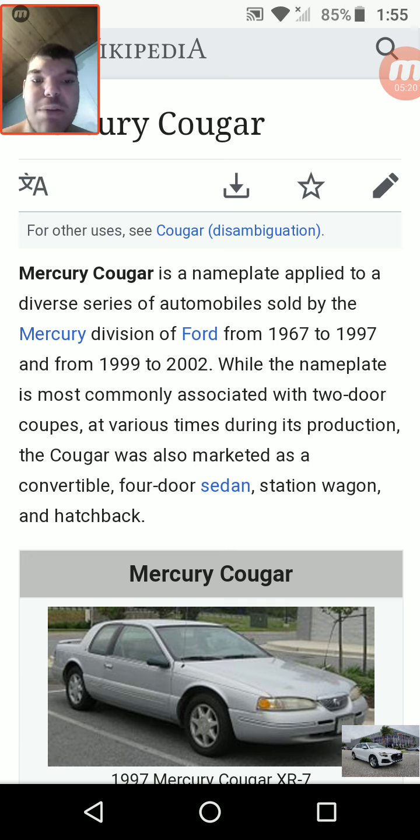The Mercury Cougar is a nameplate applied to a diverse series of automobiles sold by the Mercury division of Ford from 1967 to 1997 and from 1999 to 2002. While the nameplate is most commonly associated with two-door coupes, at various times during its production the Cougar was also marketed as a convertible, four-door sedan, station wagon, and hatchback.